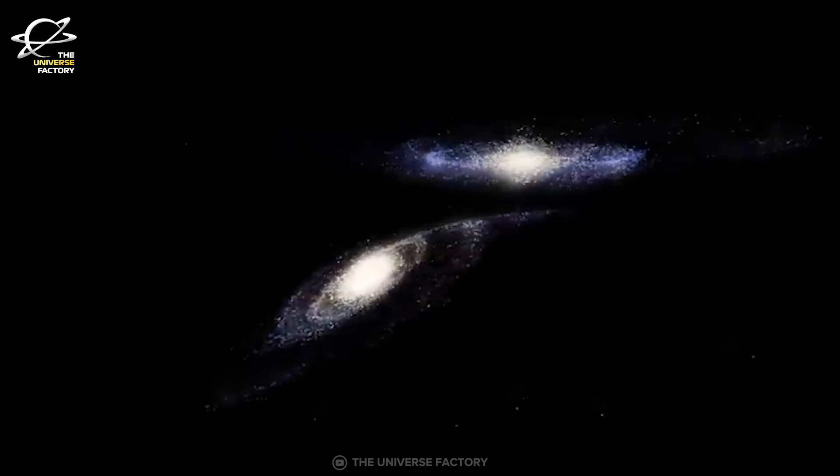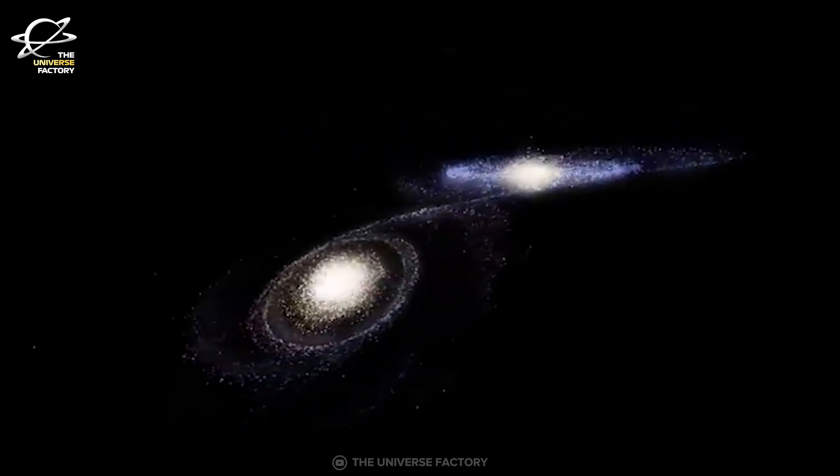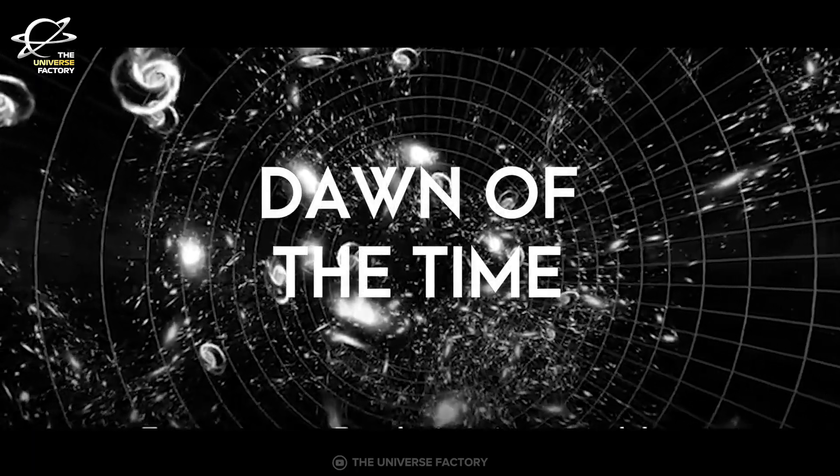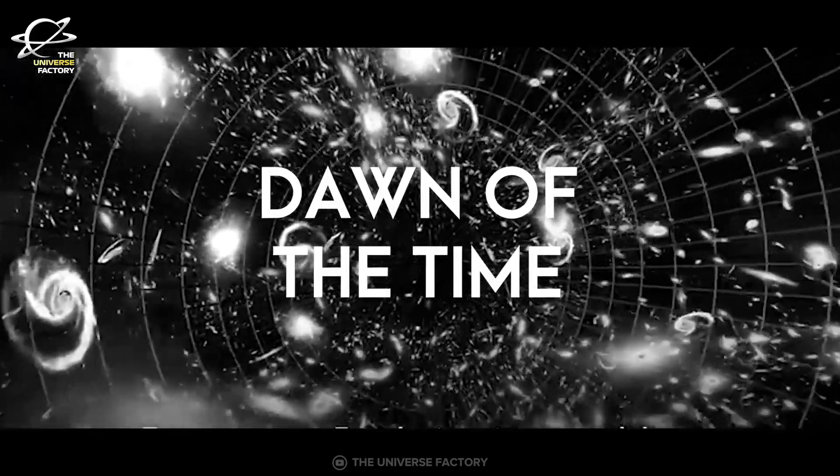If this galaxy is found to be at redshift Z equal to 17, then as mentioned earlier, we'll be looking at the dawn of time. The universe never fails to amaze us.